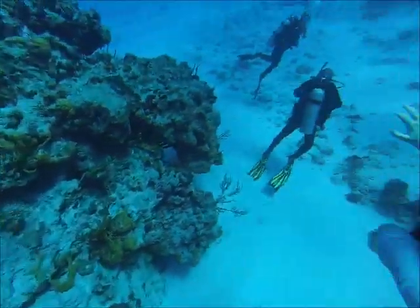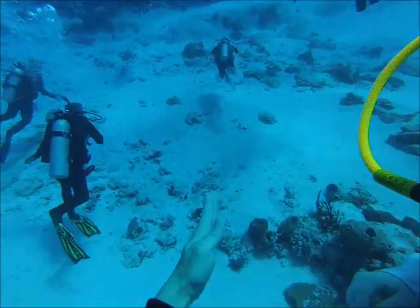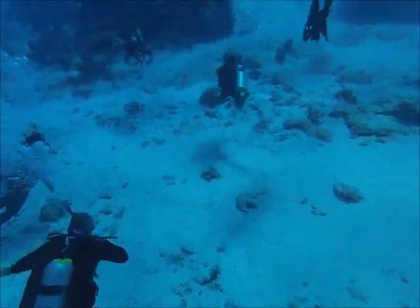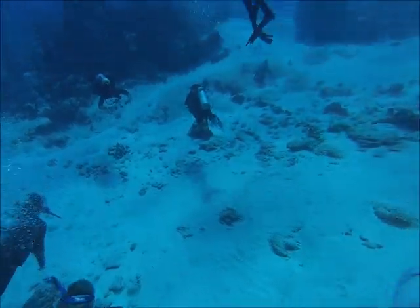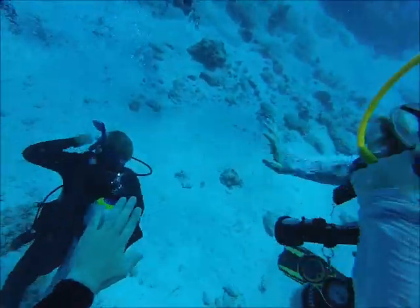This is pretty open bottom — it's mostly sand with a few very large coral heads that are not very close together. They're kind of separated out, so it's a little bit different than some of the other dives you do in Cozumel.